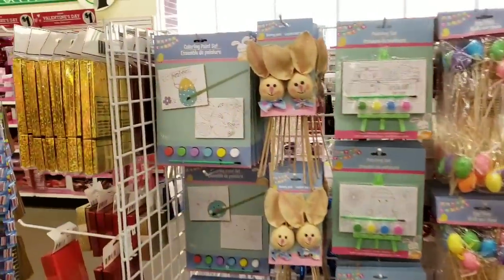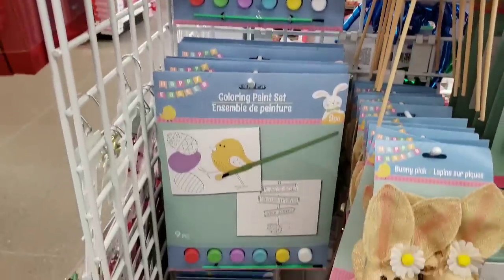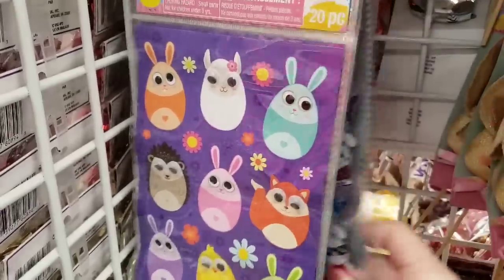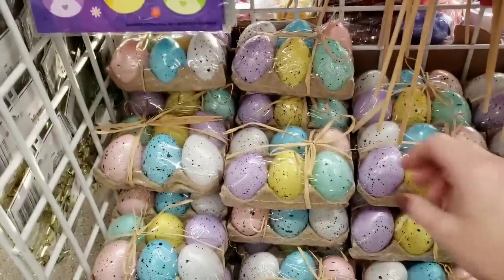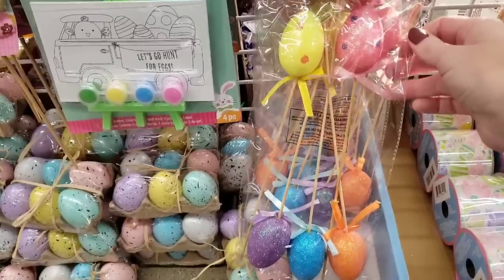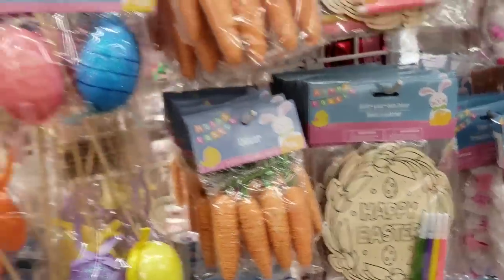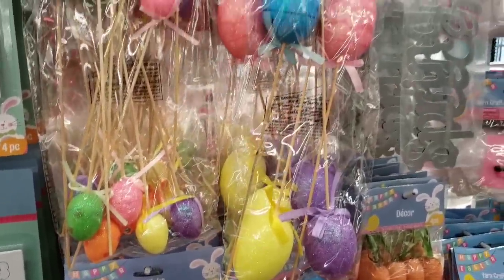I have been noticing more and more Easter stuff hitting the floor. Here you have some coloring paint sets — there's three different ones, a nine-piece set. They have some Easter stickers down here. They also have the six-pack of plastic eggs. Here's some egg picks — you get five per pack. There's the twine carrots, you get four per pack. There's the Easter ribbon. Some color sign art. Some more egg picks — you get ten in that one and four in that one.